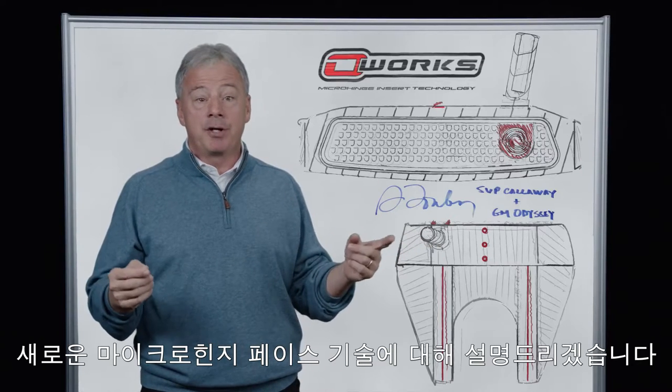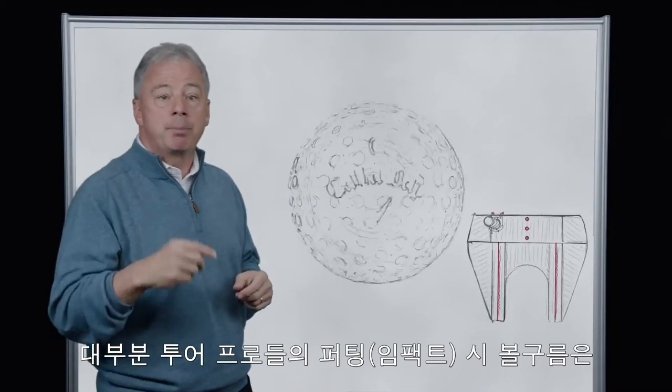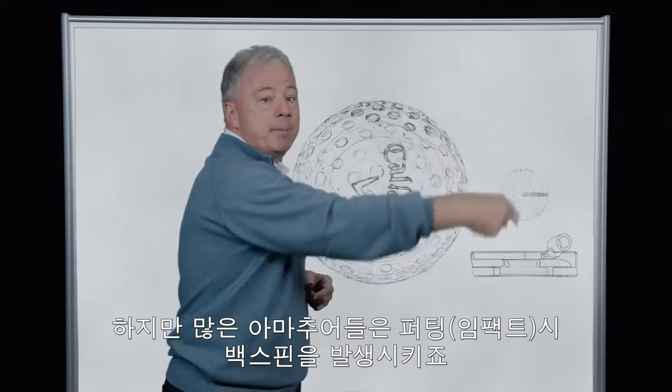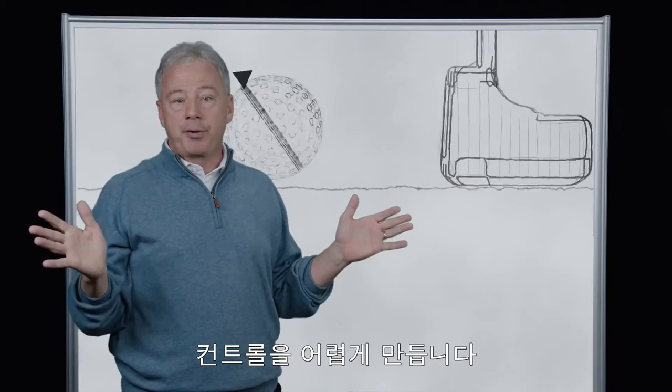Hi, I'm Sean Toulon. Today we're going to talk to you about our new Micro Hinge Face Technology. Most tour pros apply forward roll to their putts at impact for smooth online results. Most amateurs impart backspin at impact, causing skidding and bouncing that can throw your putts offline.